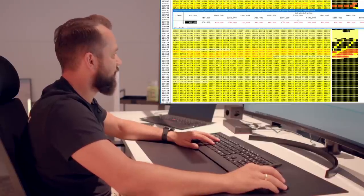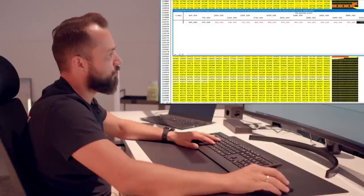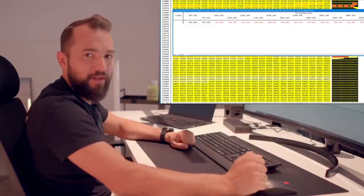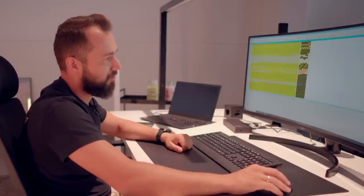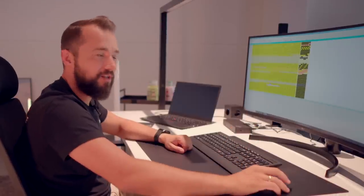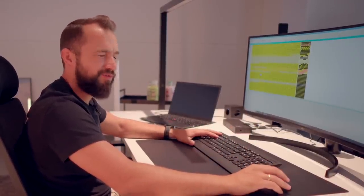Here is my torque limit. As you can see, I've now set it to 900 Nm here, tapering down to 800 Nm at 7,200 RPM so it can upshift and shift nicely. Now I'm playing the tune back into the motor ECU and then we wait until the mechanical work is finished, and then we go to the dyno.